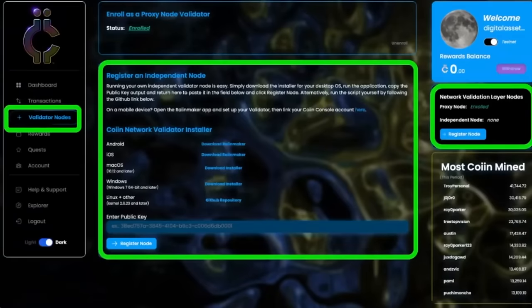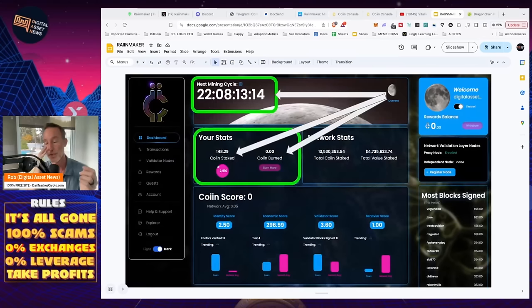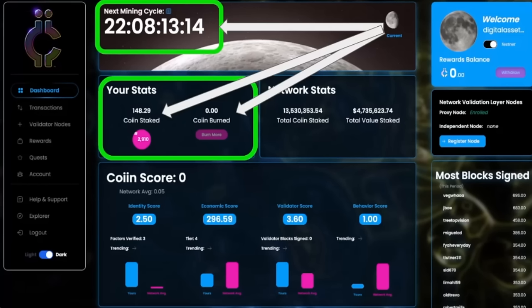If you'd like to go even further, download this on your desktop — same place, click the big purple button, click Create Account, put in your name and email, and you have the validator. For the network validation layer nodes, on the right-hand side you'll see proxy node enrolled on my phone, and independent node shows none. For the independent node or network validator installer, your options are Android, iOS, Mac, and Windows. You register the node right there and you can gain the rewards in coin. The thing that threw me for a loop — I thought within two or three days I'd earn some tokens. But for just being a validator, there is a cycle — a lunar cycle of 29 days from when you start is when you actually get tokens.